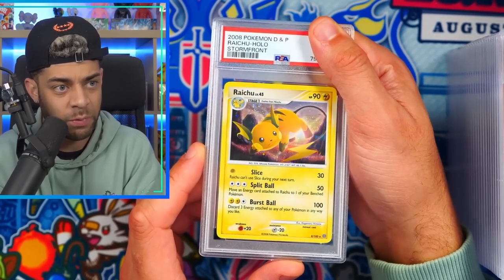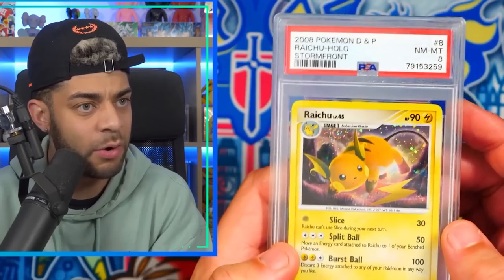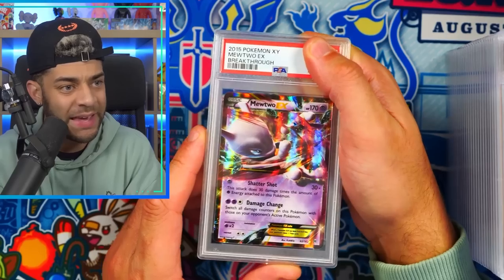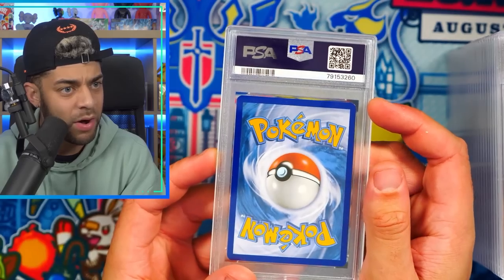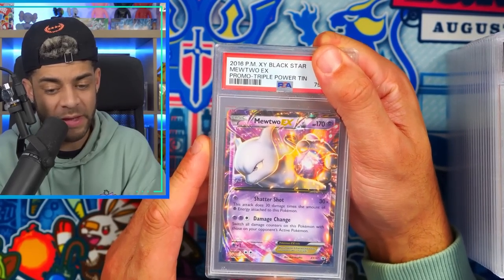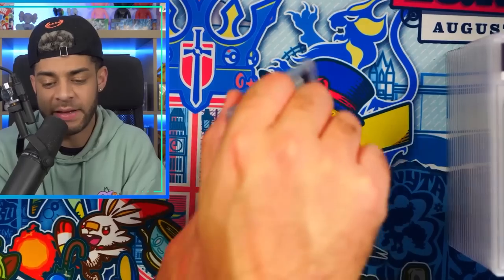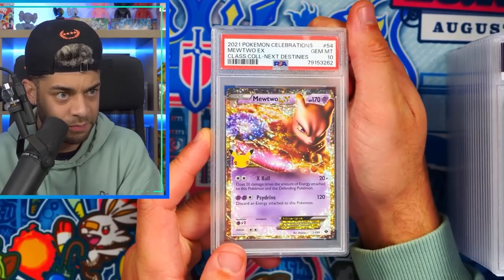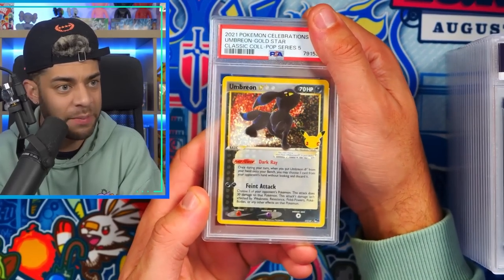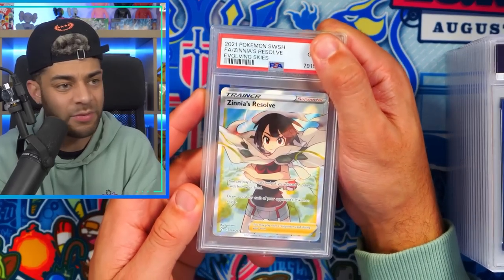We get a Raichu holo — I pulled this in a recent video from store front — an eight. There is a nick in the right corner, but that's it — I would say nine personally. Mewtwo EX from Breakthrough in a PSA 8 — a mark in that corner. Mewtwo EX from the Triple Power tin in a PSA 10 — look how gorgeous that 2016 card is, very happy to add that to my Mewtwo collection. Mewtwo EX from Celebrations also in a 10. Umbreon from Celebrations — a nine.